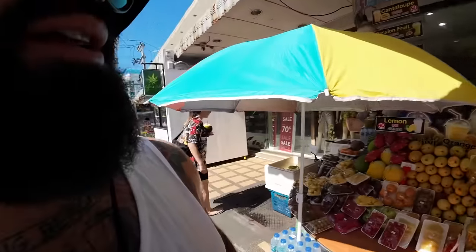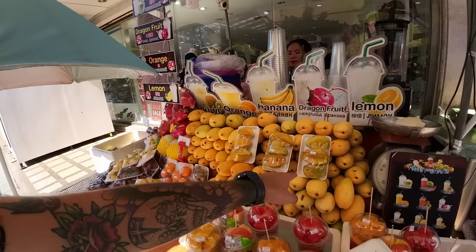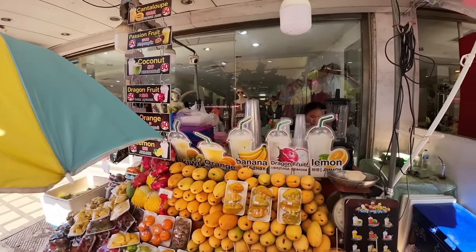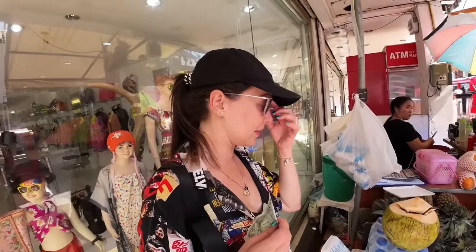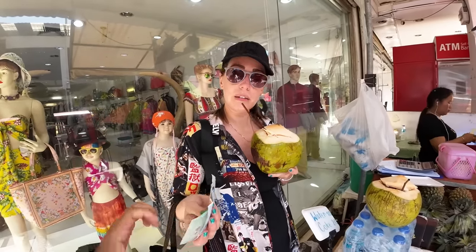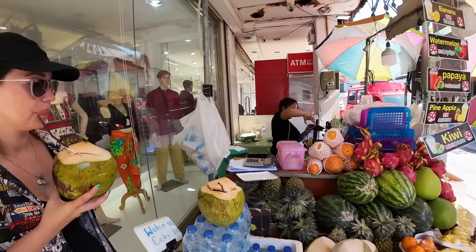You can also get a nice big cup of freshly chopped fruit for 100 baht — that's star fruit right there. The fruit here in Thailand, the food, everything is super delicious and super fresh. Thailand has the best bananas, the best pineapple, and the best mangoes. Everything's amazing in Thailand.